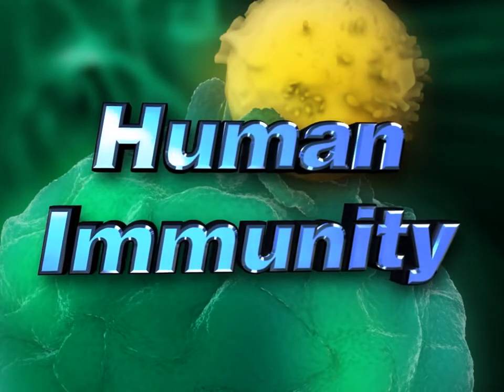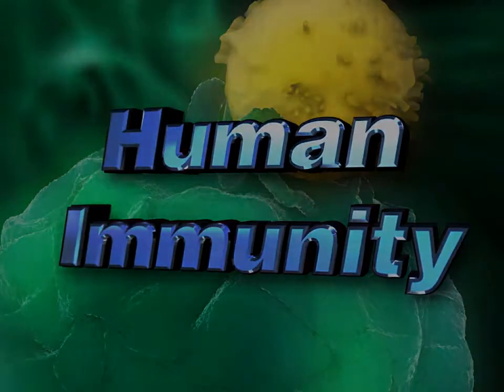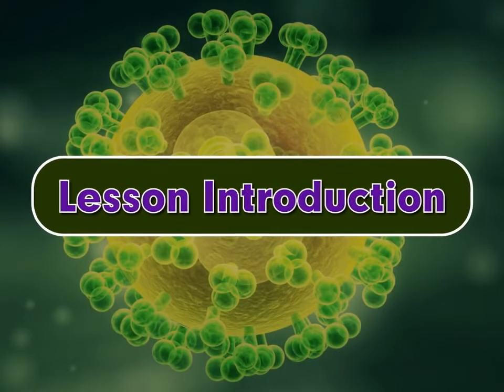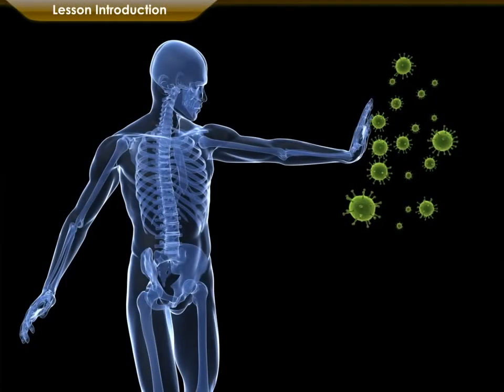Human Immunity. Immunity is the body's self-defense mechanism against diseases.